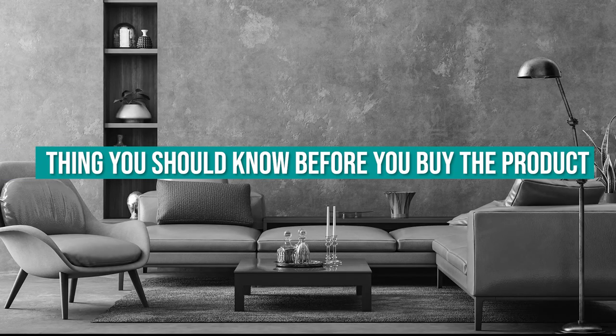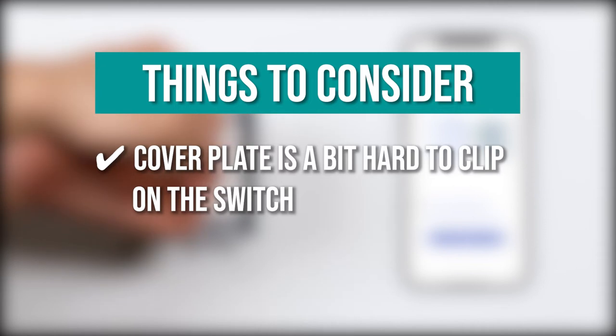Keeping all of that in mind, the thing you should know before you buy the product is: the cover plate is a bit hard to clip on the switch.